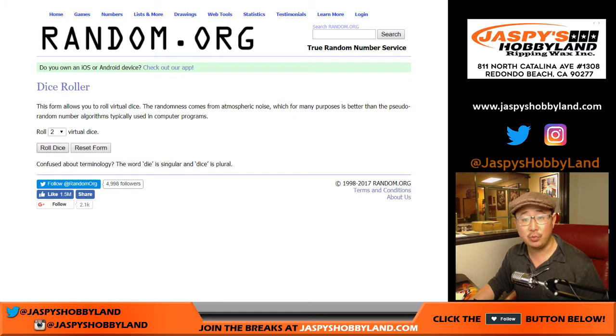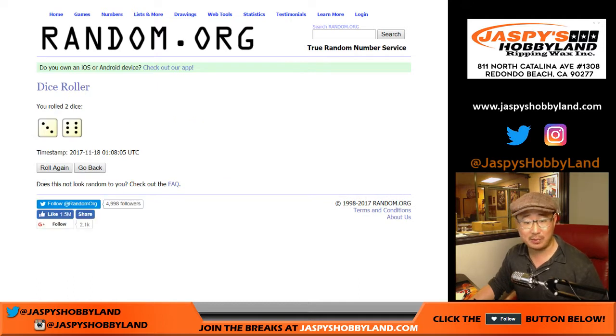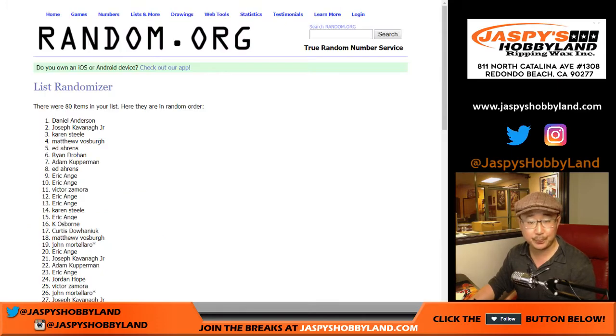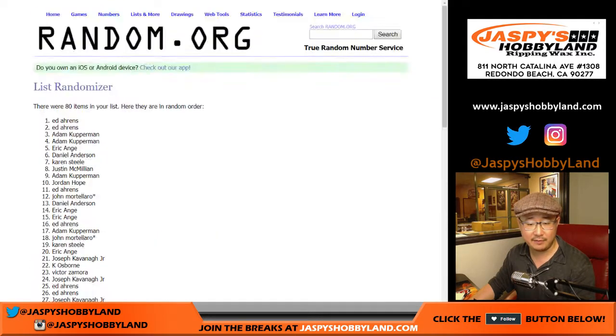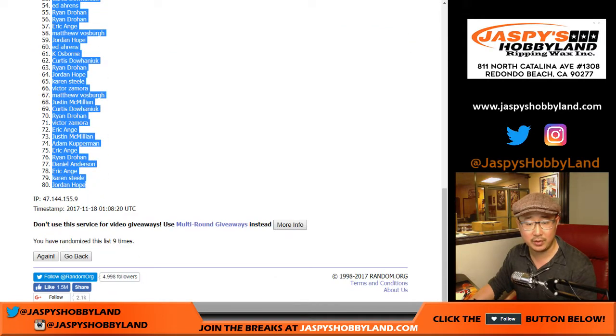Let's randomize. So this is break number two. The next break is already in the store. We don't have very many cases of this, so go to jazbeeshobbyland.com and get it while supplies last. After nine randomizations, we've got Ed with the top two spots and Jordan with the number 80 spot.